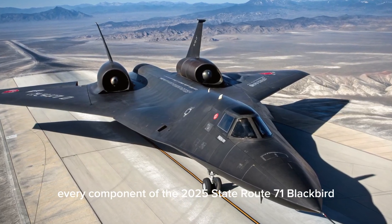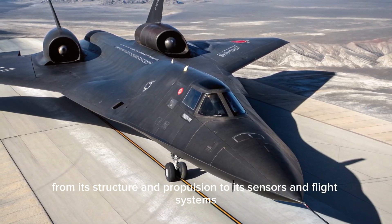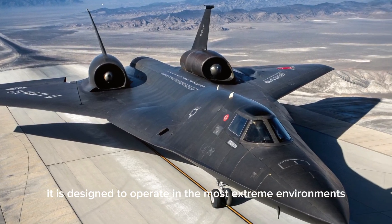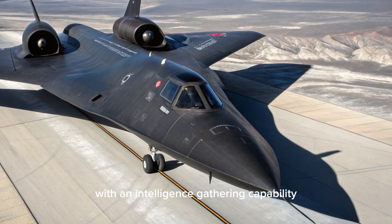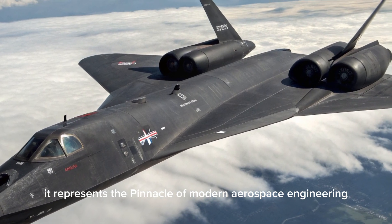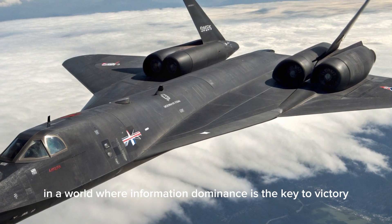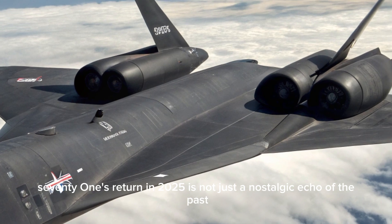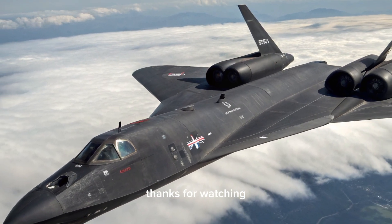Every component of the 2025 SR-71 Blackbird — from its structure and propulsion to its sensors and flight systems — has been built with next-generation warfare in mind. It is designed to operate in the most extreme environments, at speeds no other aircraft can match, with an intelligence-gathering capability that makes it indispensable for strategic surveillance. It represents the pinnacle of modern aerospace engineering and stands as a symbol of technological superiority in a world where information dominance is the key to victory. The SR-71's return in 2025 is not just a nostalgic echo of the past, but a powerful step into the future of high-speed aerial operations. Thanks for watching.